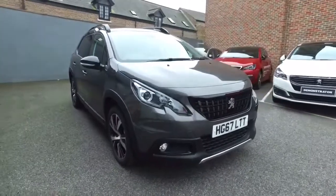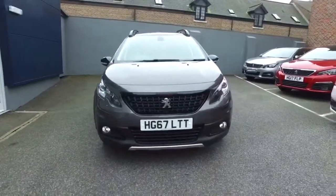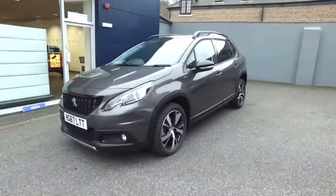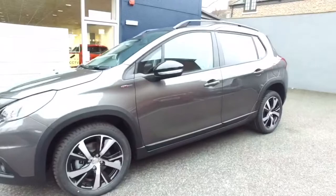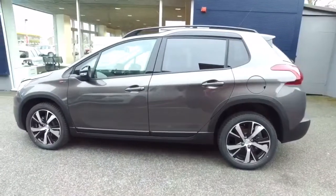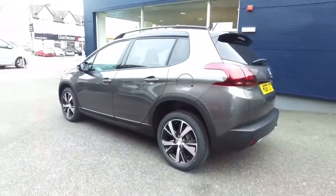Hi, my name is Stuart from Howard's Peugeot in Dorchester. This is a Peugeot 2008 SUV, GT Line. This is a 1.2 PureTech 110 brake horsepower with the E86 gearbox. This particular car has been pre-registered — in other words, we've registered it in our name. It was first registered in December of 2017. It's the latest generation 2008 SUV.